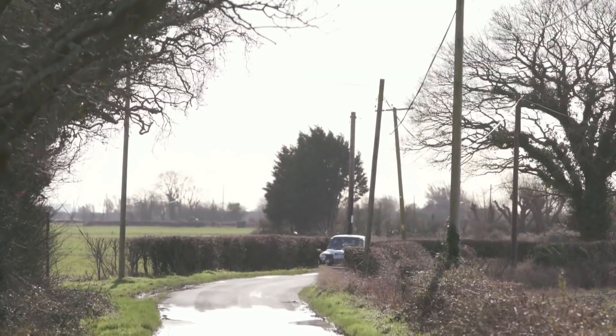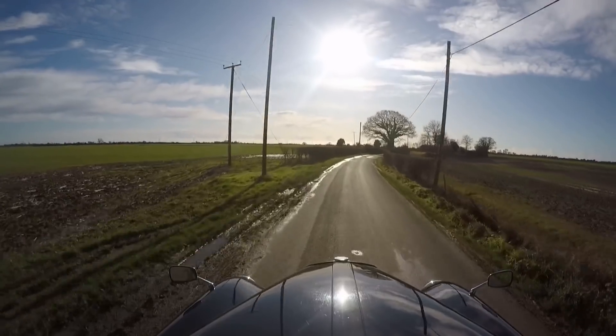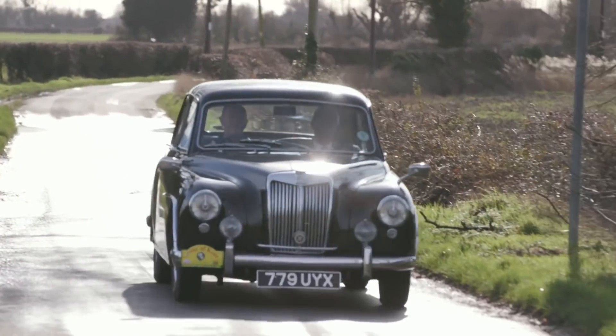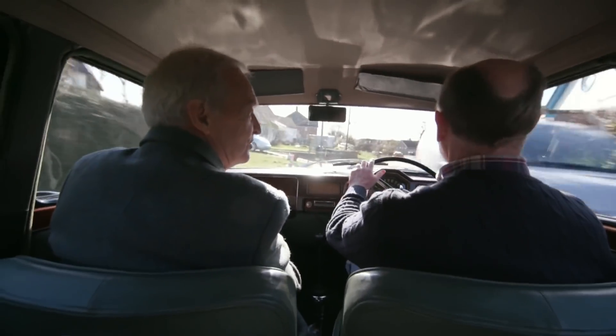It's a beautiful car — it's an MG. An MG Magnet from 1955. Well, now we're going off in the Kent countryside. In your prime, if I can put it that way, you were a saloon car rally driver.